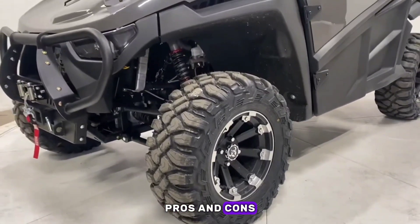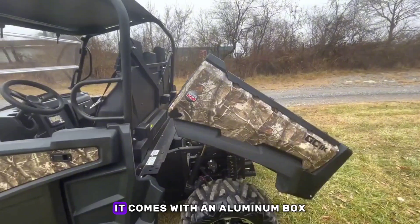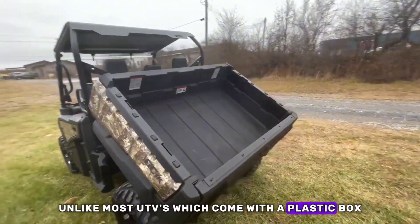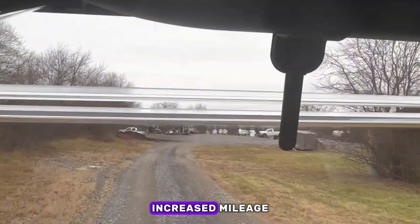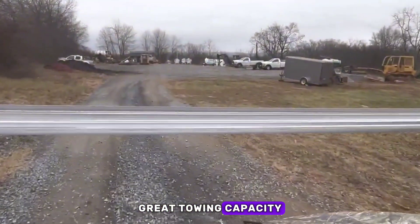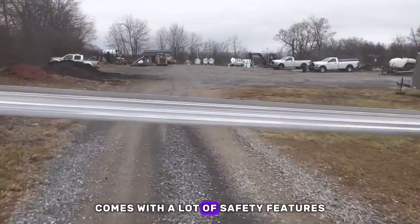Pros: offers a quick start, great acceleration, and it comes with an aluminum box, unlike most UTVs which come with a plastic box. It also offers great speed and torque, increased mileage, awesome fuel capacity, great towing capacity, a strong and durable body frame, and comes with a lot of safety features.